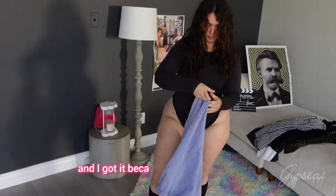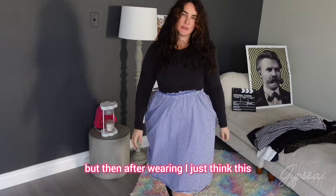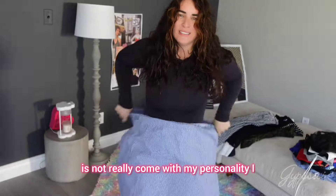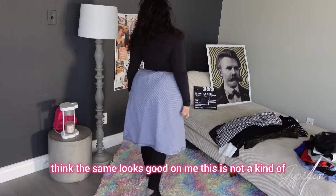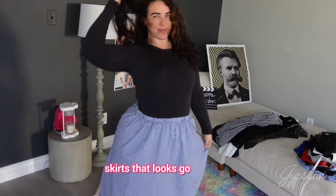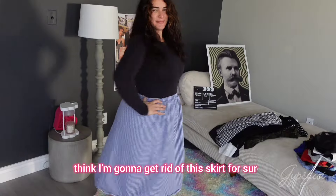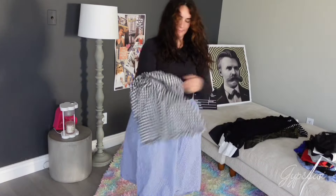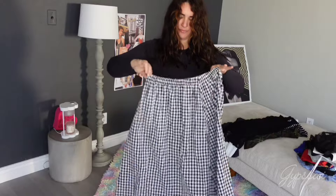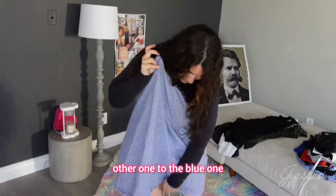Honestly, I got it because it was very, very cute, but then after wearing it I just think this is not really in line with my personality. I think the same — it looks good to me in some ways, but this is not the kind of skirt that looks good to me, and it's not my style. So I think I'm going to get rid of this skirt for sure.